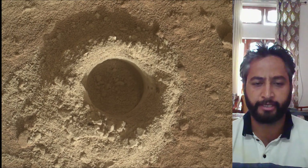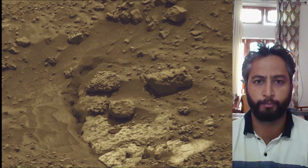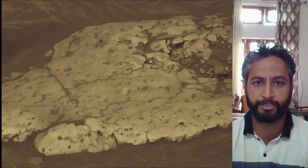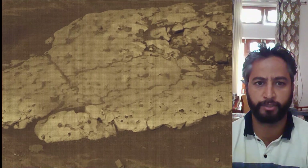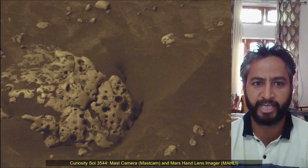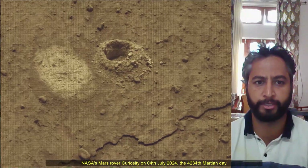Image credits: NASA JPL Caltech MSSS. Curiosity Mars Rover was built by NASA's Jet Propulsion Laboratory, which is managed by Caltech in Pasadena, California. JPL leads the mission on behalf of NASA's Science Mission Directorate in Washington. Malin Space Science Systems in San Diego built and operates MastCam.